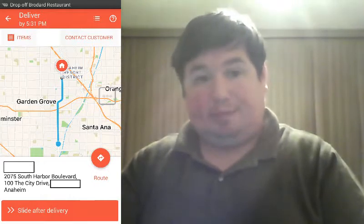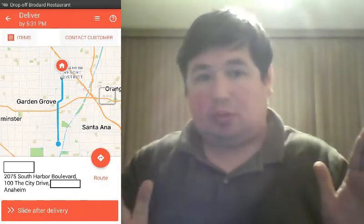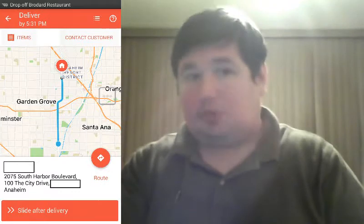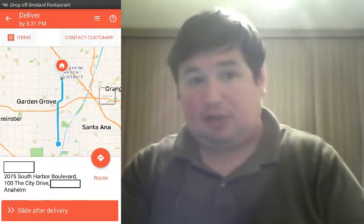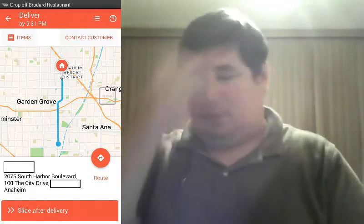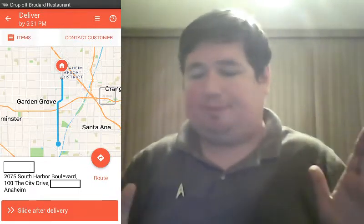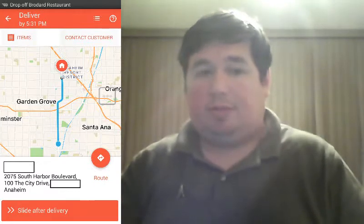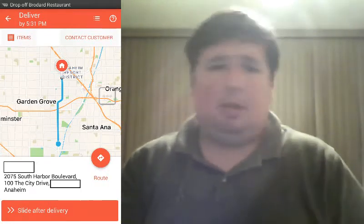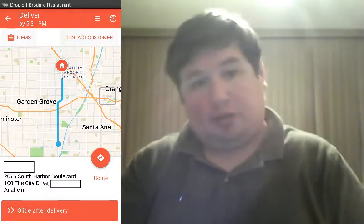I was going to drop off a delivery. Now I want to have a disclaimer: most of the time I block out addresses for very practical and logical reasons — you do not want to be giving out customers' personal information. However, the addresses that you see on this screenshot belong to a car wash and a Doubletree hotel. The question this video is going to aim to answer is: what do you do when someone gives you the wrong address on DoorDash?